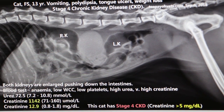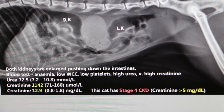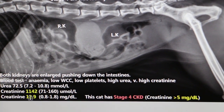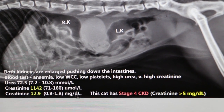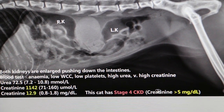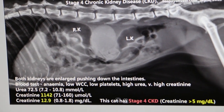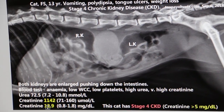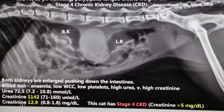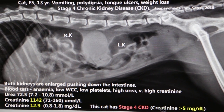This is backed up by evidence from the blood test. The important thing is the creatinine: 1042 in these units, and 12.9 mg per deciliter. Any stage 4 chronic kidney disease will have creatinine exceeding 5 mg per deciliter, so you can see this is definitely much higher. This blood test result confirms that the cat has stage 4 chronic kidney disease.